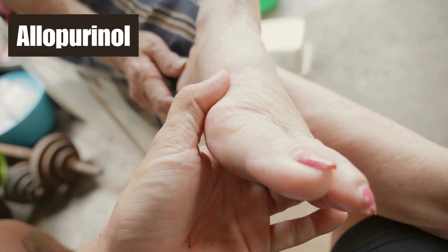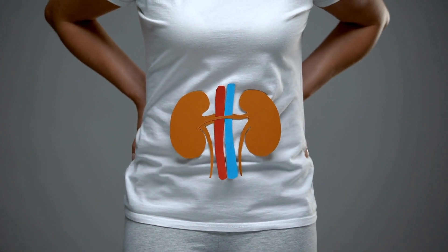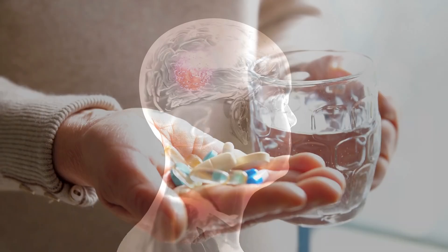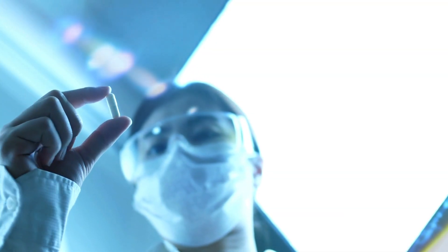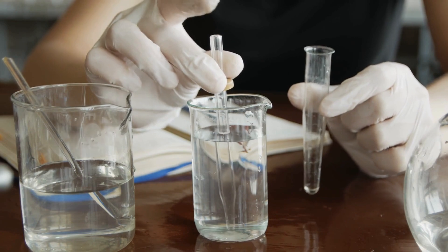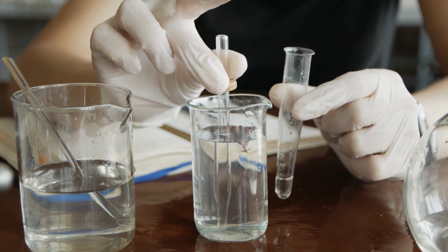Number 5, Allopurinol, also known as Zyloprim, is a medication that helps stop gout attacks. Sometimes it's also used to prevent specific types of kidney stones, and in rare cases, people with cancer might take it to prevent tumor lysis syndrome. Allopurinol might cause slight bumps in liver function tests for about 6% of those who use it, but these increases are usually small and reversible. Occasionally, allopurinol might trigger liver issues as part of a bigger reaction known as drug reaction with eosinophilia and systemic symptoms (DRESS), which involves fever, rash, and abnormal blood tests.